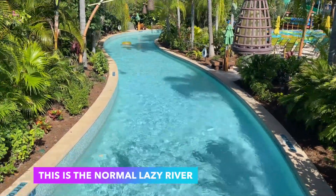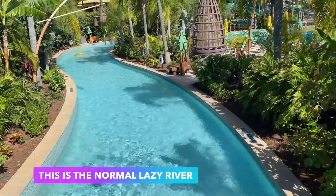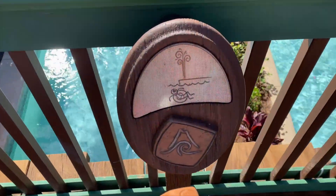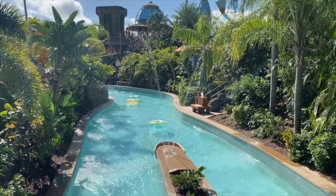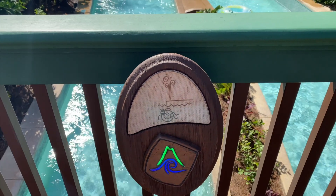You do need a life jacket to go into the rapid river, but let me show you something cool about the Tapu Tapu. If you head over here and touch your Tapu Tapu right here, there's a water feature. They do have a bunch of these Tapu Tapu interactive things around the park, so make sure you're on the lookout when you're here at Volcano Bay.